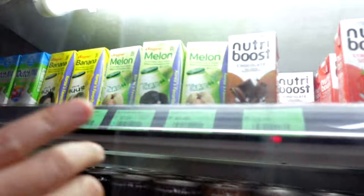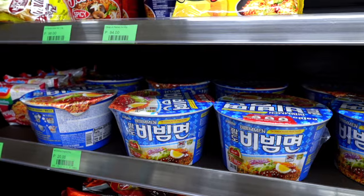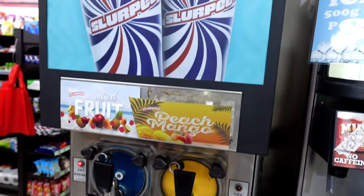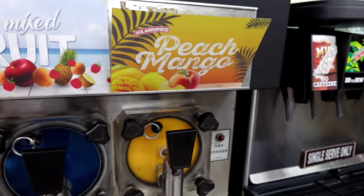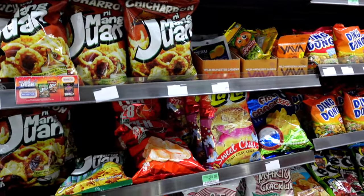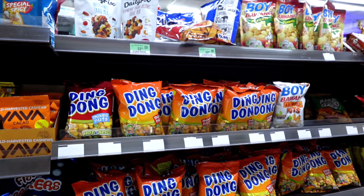They also have cream milk here — banana and melon flavors. Of course they have the Slurpee — mixed fruit and peach mango. I'm not familiar with the popular snacks here in the Philippines, so you guys let me know what is a popular snack here for chips.